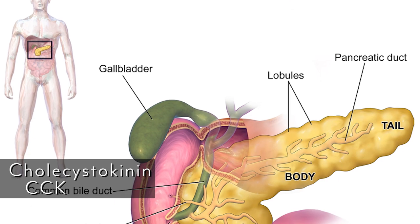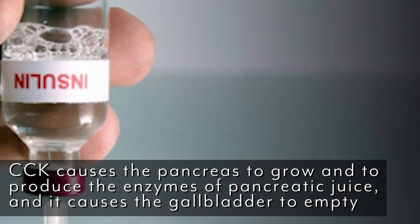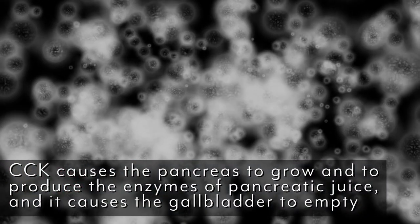Then we go into CCK — cholecystokinin. Cholecystokinin tells the pancreas to swell up and produce insulin, and the job of insulin is to allow nutrients to get into the cell. You can see a trifecta — a three-part series: produce stomach acid, start constricting and producing the enzymes, and then actually absorb the nutrients into the cell the way that we should.